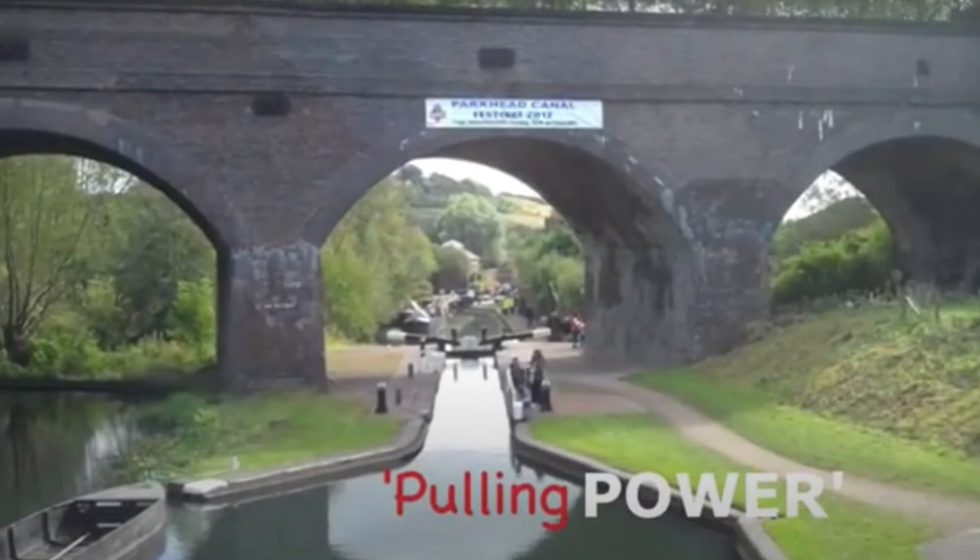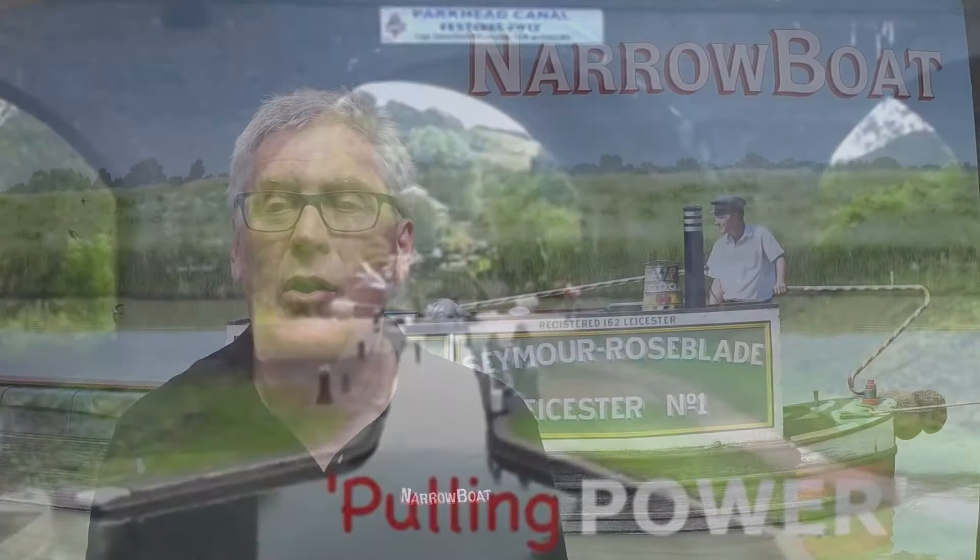So that's how you do it. How did that look in an industrial context? Well, for this we move on to another quite modern video filmed at the Parkhead Boating Festival on the BCN in 2012. In this video, a horse moves a genuine dayboat up and down the Parkhead locks, much to the delight of the assembled audience.